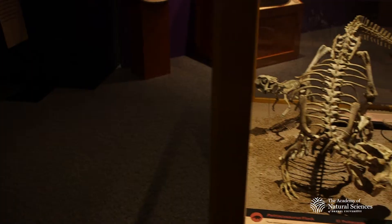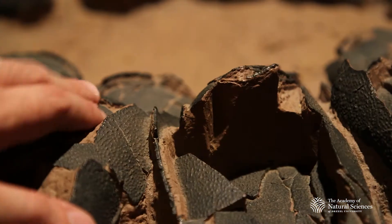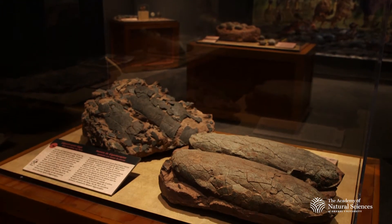When visitors come in here, there are so many different ways to learn about things. You can touch specimens, you can dress up as a dinosaur, and you can see different things that you're not going to have an opportunity to see elsewhere.